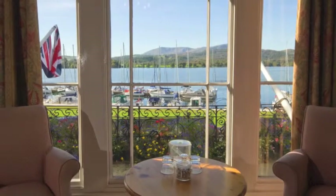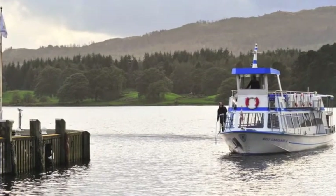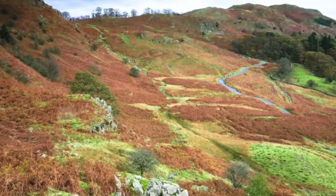You could walk to Waterhead Pier and catch a steamer to Bowness or Lakeside, or use Blue Hill as a delightful base from which to explore many more beautiful areas of the Lake District.